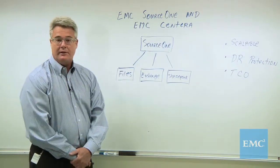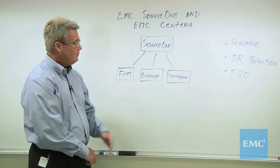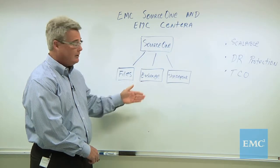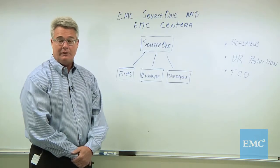EMC Source 1 is one of the market-leading email archiving solutions, and it supports your email — Microsoft Exchange as well as IBM Lotus Notes, Windows File Shares, and Microsoft SharePoint Content Repository.